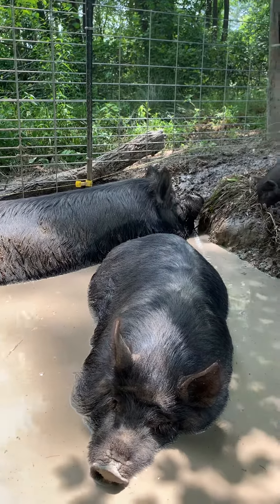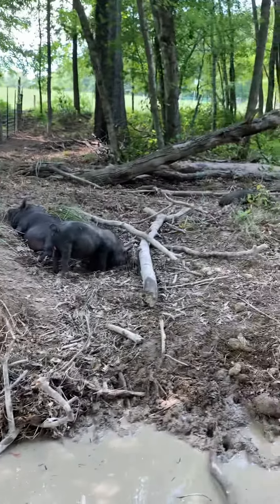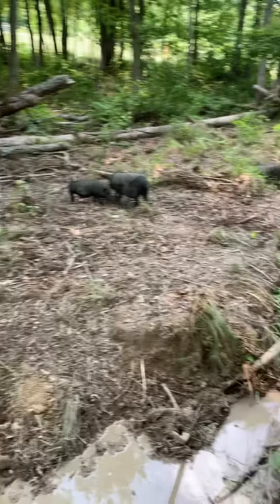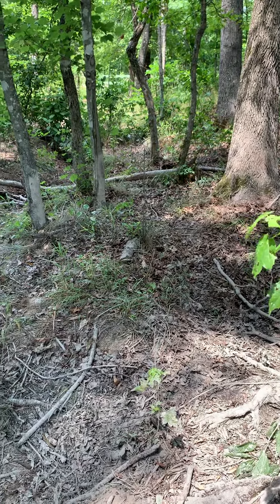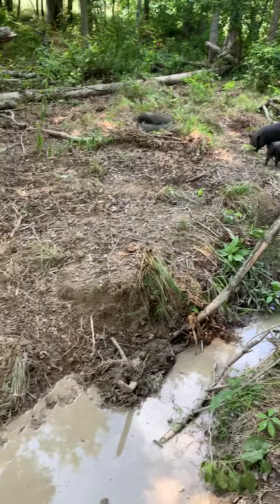They're in their enclosure, and it's obviously shady. This was very, very green, and they have done a great job at digging it up and making it kind of passable. You couldn't even walk through here, but they've had plenty to eat.